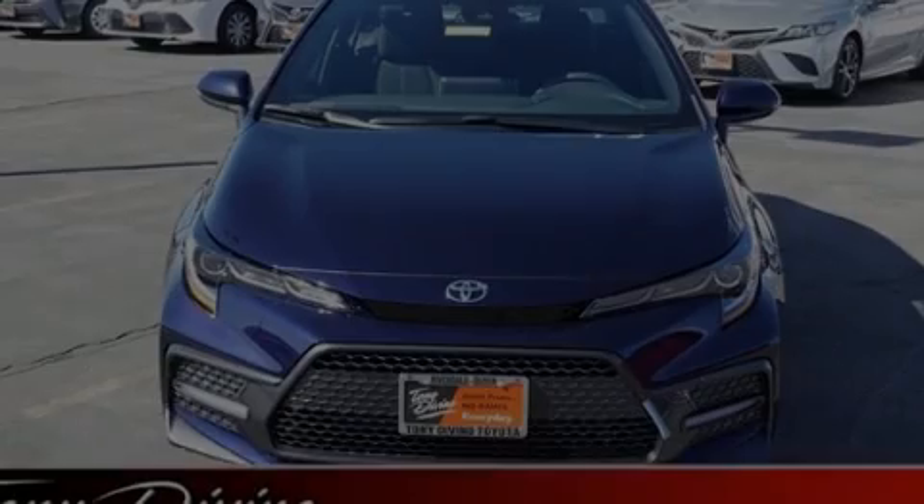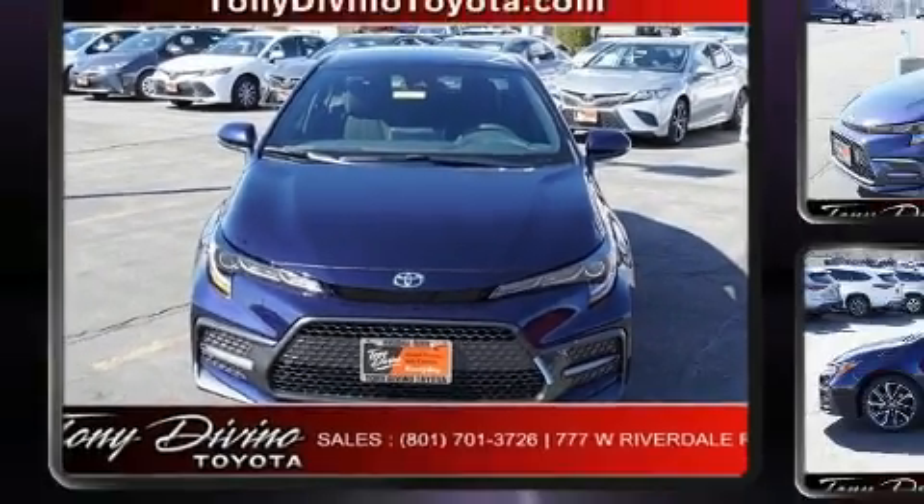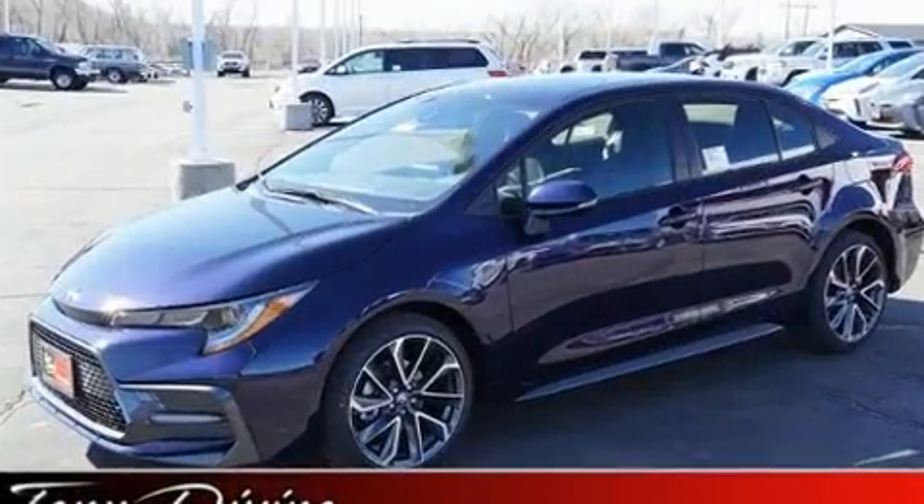Outstanding design defines the 2020 Toyota Corolla. This four-door, five-passenger sedan leads among competitors in its segment.